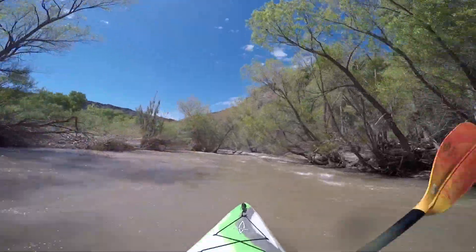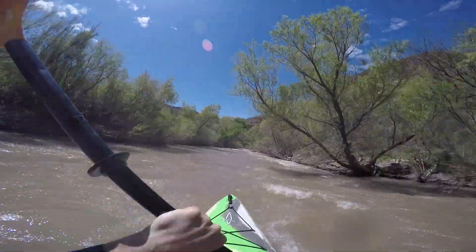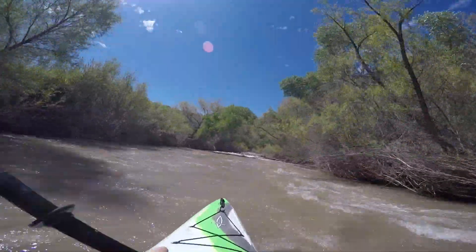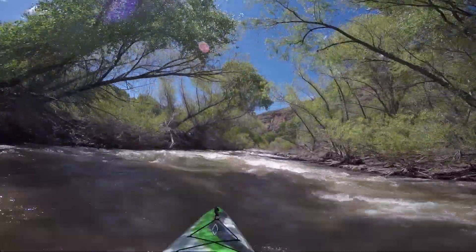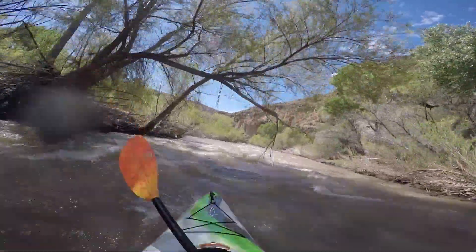The only obstacles really are the strainers — there's not a lot of rocks here. The water gets deeper and faster, and it's just a fun little run with some occasional wave trains, as you can see while I'm going through this. It just makes for a nice run and a lot of fun.